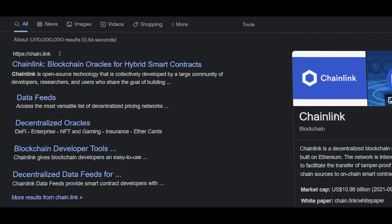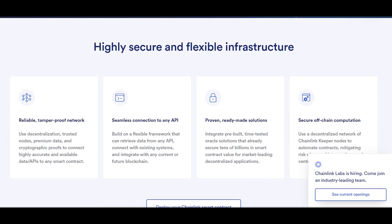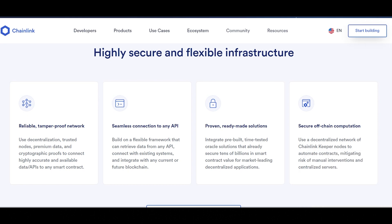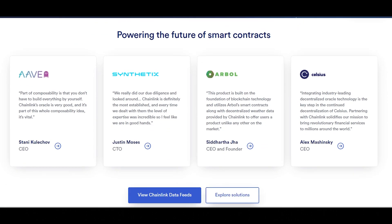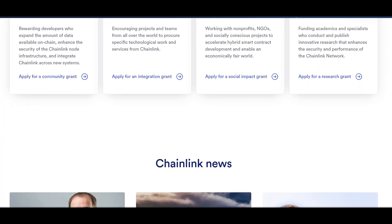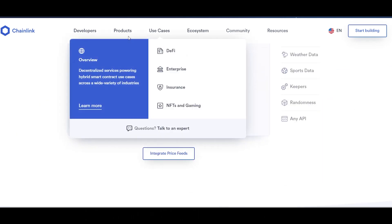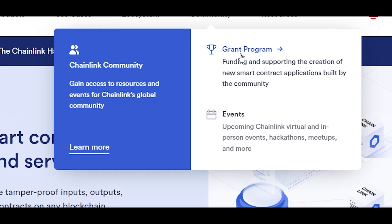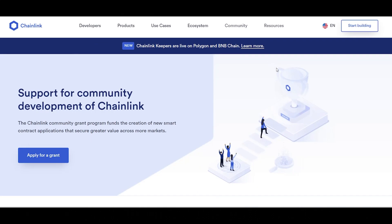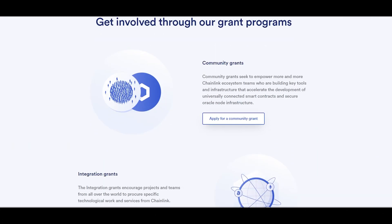Chainlink has garnered some impressive partnerships. It partnered with the UNICEF Innovation Fund to support blockchain-enabled applications in emerging markets, aiming to make universally connected smart contracts the most used form of digital agreement. Additionally, Chainlink joined the 10th round of Gitcoin Grants as a matching partner, providing incentives for developers to build key infrastructures and tools like lightweight Ethereum clients, open-source programming libraries, deployment tools, and new testing suites. Chainlink also directly provides financial support to developers in the Ethereum ecosystem and has established the Chainlink Community Grant Program, allowing development teams and researchers to apply for grants supporting their work.